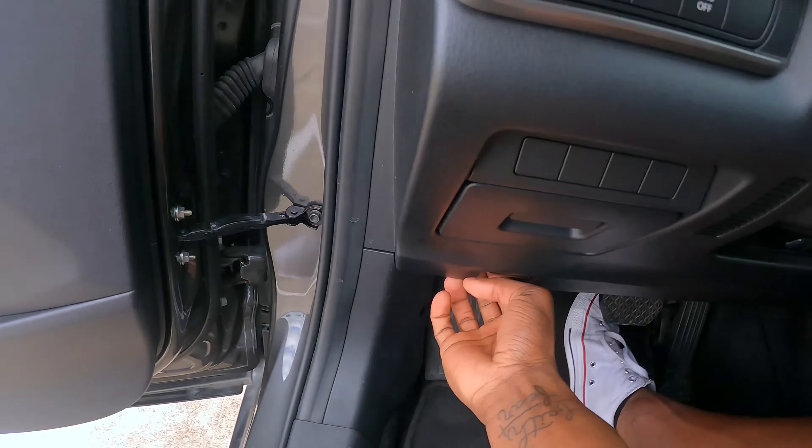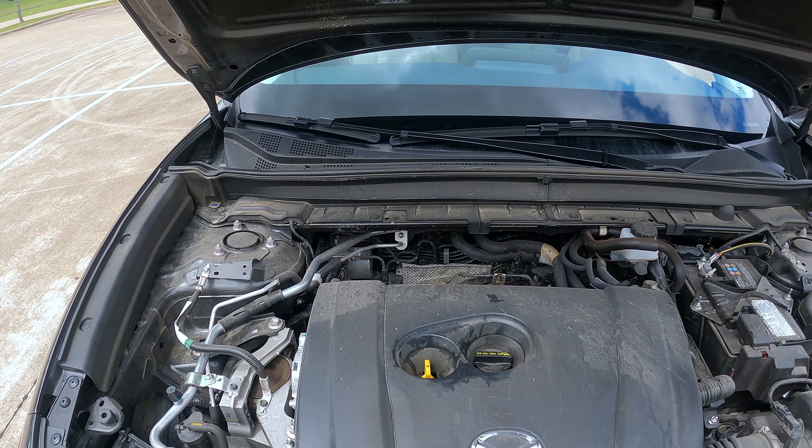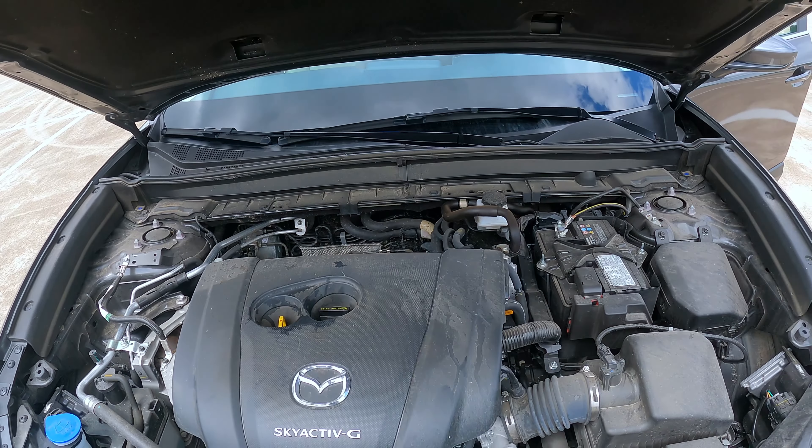Speaking of the power band, this car comes with a 2.5-liter inline four-cylinder making 186 horsepower and 186 pound-feet of torque. Let's go ahead and take a look at the engine here. This is a rental car so the car is not in the best circumstances, not necessarily super clean, but right here you're looking at that 2.5-liter inline four-cylinder Sky Active G engine.